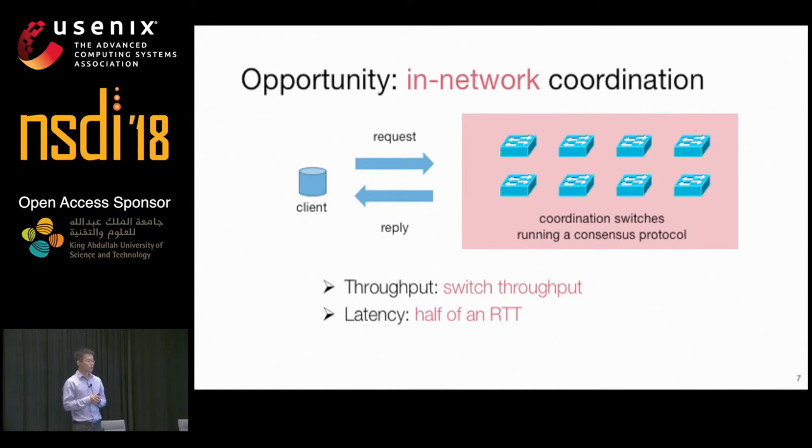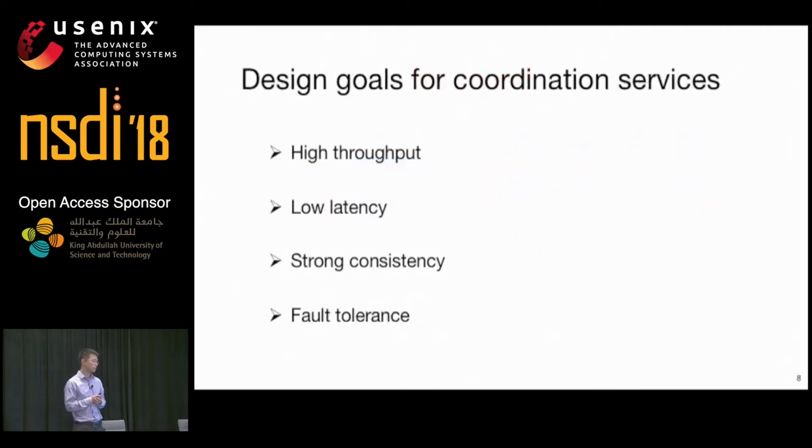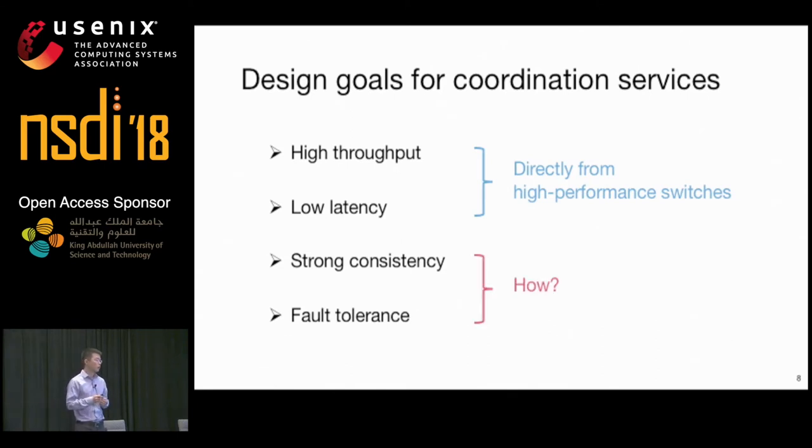Moreover, since the network delay is negligible compared to the processing delay at the client software stack, the latency to process a request is only half of an RTT. It is straightforward to achieve high throughput and low latency, as they are directly provided by high-performance switches. But the hard question is how to ensure strong consistency and fault tolerance for the in-network coordination system.